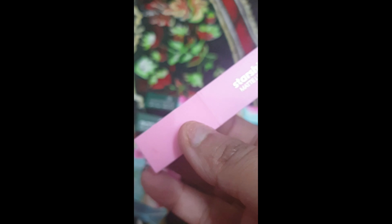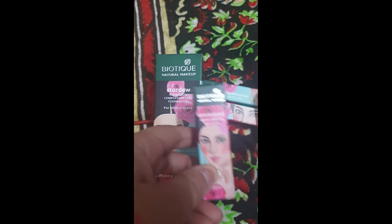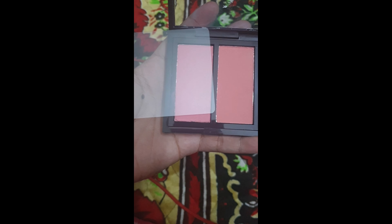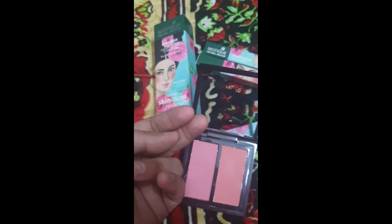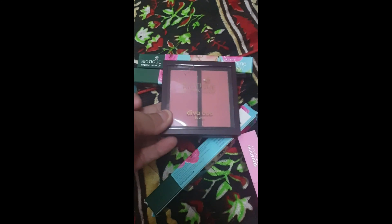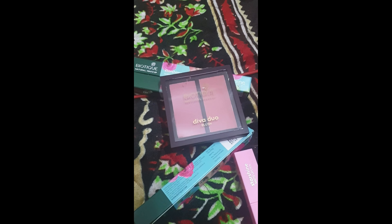Next I'll show you three more products I bought: the Starglow Shine one, the Moist Mate lipstick, and the Diva Duo Blush. Starting with the blush — this blush gives a small natural color to the cheeks. There are two shades in it, both light and good for a day look. It comes in a very nice box called the Diva Duo Blush.